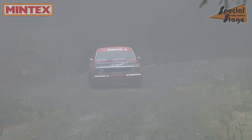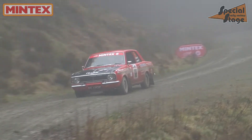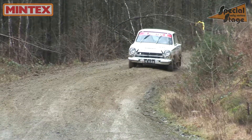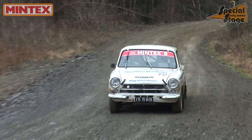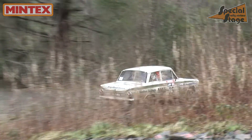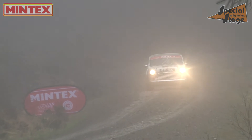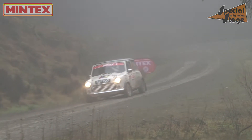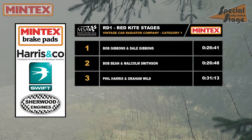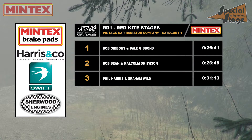No change to the lead for Bob and Dale Gibbons in this loop, but the advantage at the top still wasn't a safe one. They go into the second half of the day being chased down for that category lead. It would still be Bob Bean and Malcolm Smithson chasing them down — the gap was a small one with three more stages to go. And for Phil Harris and Graham Wilde it would be third, the stages holding up well for the little Mini, riding the bumps really well. With the loss of Mike Barrett from the results, it's just three crews remaining in the Vintage Car Radiator Company Category 1.